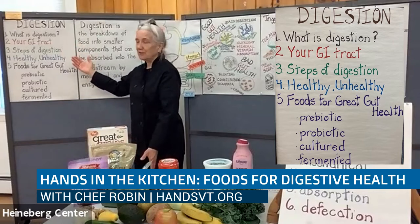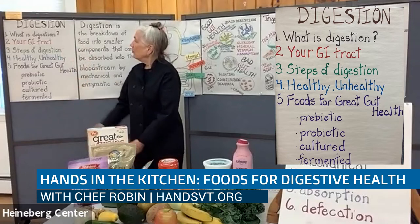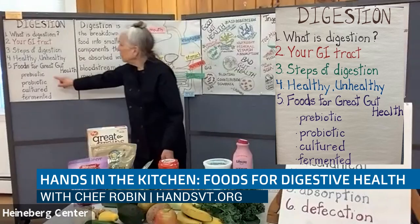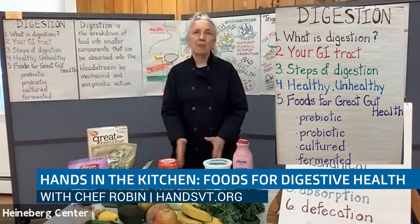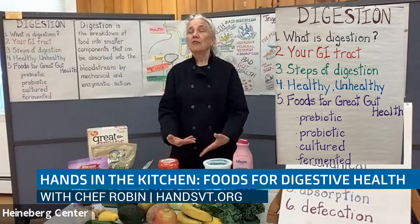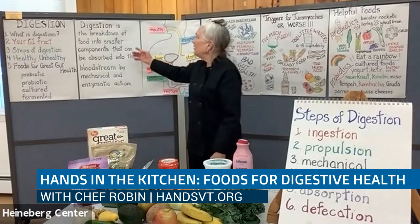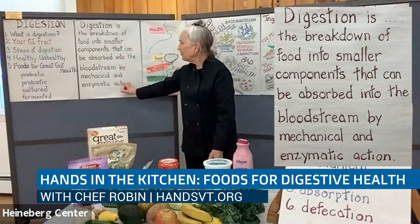So we're going to go through the digestive system today. We're going to talk about what is digestion, what is your GI tract or your gastrointestinal tract, which is referred to as your gut. Also, the steps of digestion, what is healthy and unhealthy digestion, foods for great gut health, what prebiotic means, what probiotic means, what cultured means, and what fermented means. You might have heard these words lately — they're very much in the news. Gut health has only been a relevant topic for about the past 20 years. Gastroenterology didn't really start to become heavily researched until the 1990s, so in the medical world it's kind of a new phenomenon.